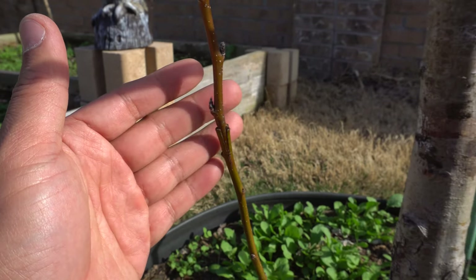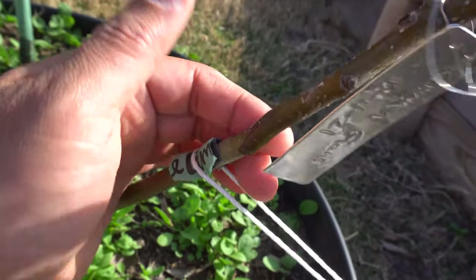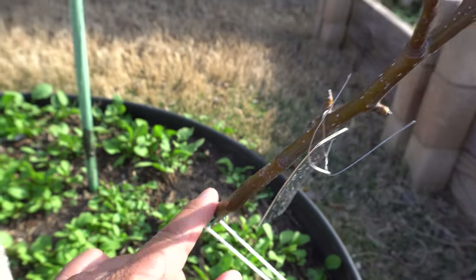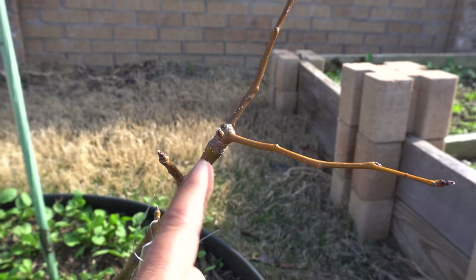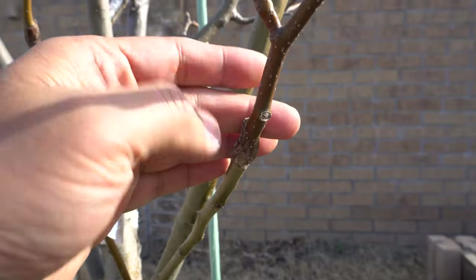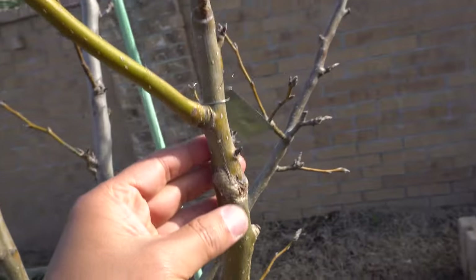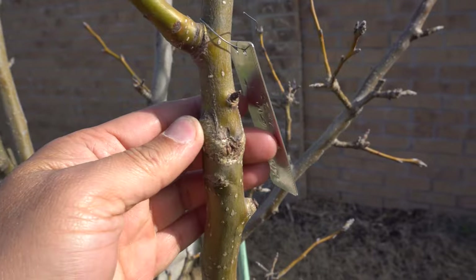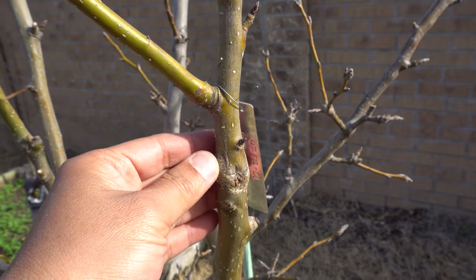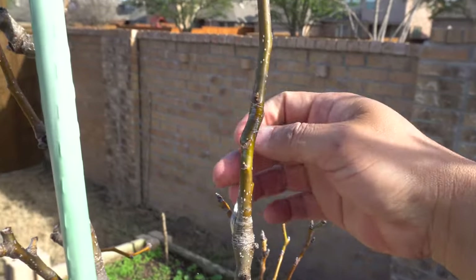It's going to heal pretty soon. Here's a larger graft I did right here — that one took very nicely, so I'm going to have a new pear tree out of it. This is an Olympic Giant, and I have some grafts I did previously. These are on a large branch that's a few years old, so fruits will come out of these very soon.